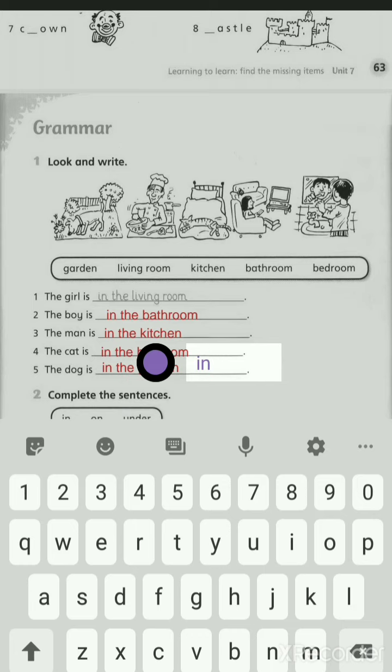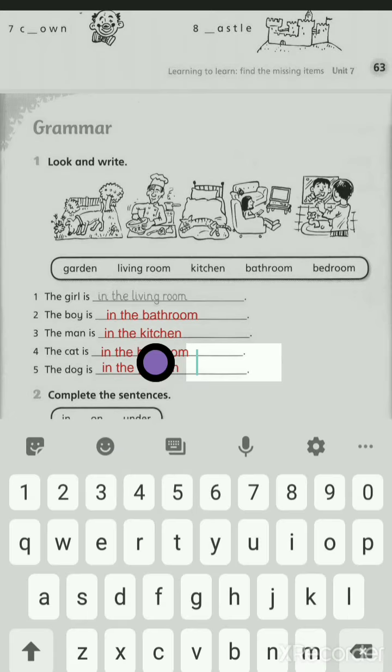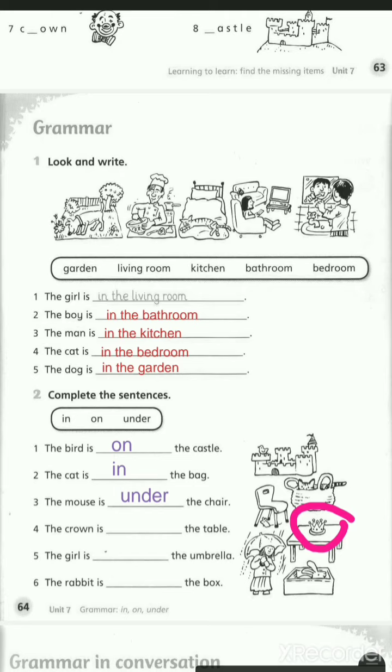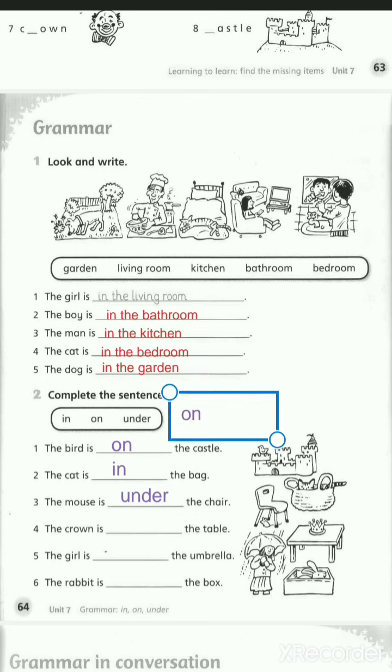Number two: the cat is... the bag. Yes, in the basket. Number three: the mouse is... the chair. Where's the mouse? Yes, under. Can you spell under? U-N-D-E-R. Under. Number four: the crown is... the table. Is it in, on, or under? Yes, excellent — on the table. On.